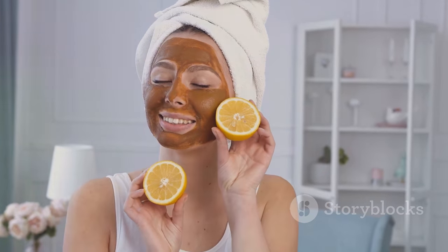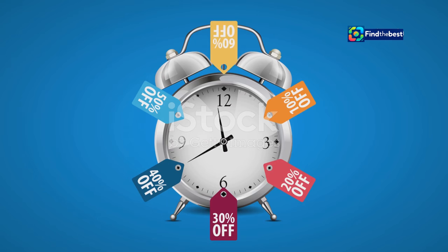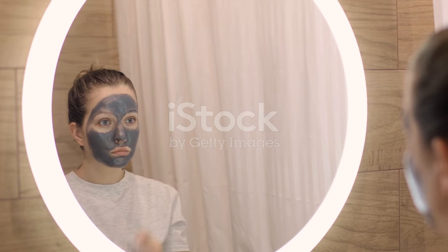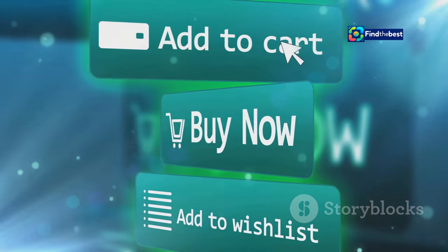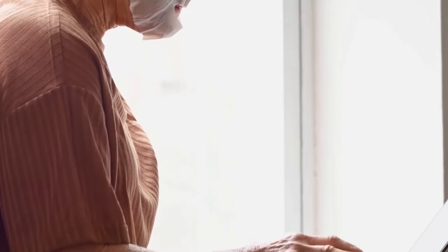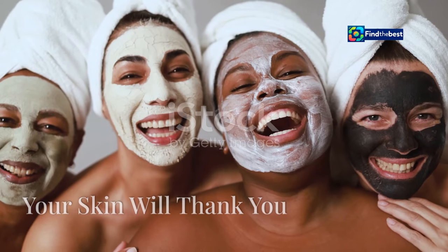Ready to embark on your journey to radiant, youthful skin? Now is the perfect time to try the Bio Dance Bio Collagen Real Deep Mask, as it's currently available on Amazon at an incredible sale price. This limited-time offer allows you to experience its transformative benefits without breaking the bank. Don't miss out — head over to Amazon today and stock up before it's too late. Your skin will thank you for it.